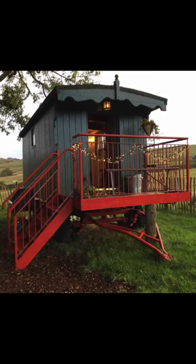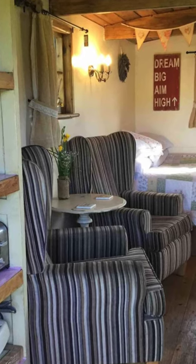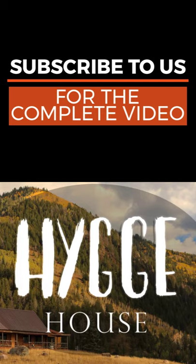The shepherd's hut has all the modern conveniences to include a microwave, toaster, kettle, CD, DAB radio, free Wi-Fi, and electric.